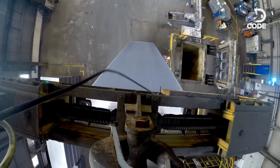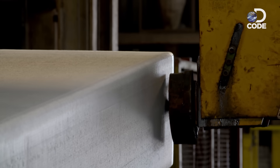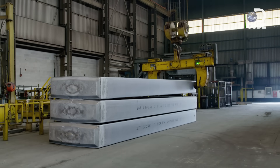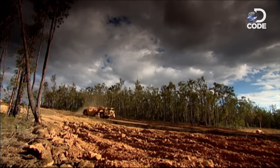Each ingot is 10 metres long, weighs 27 tonnes, and is made up of 1.5 million recycled cans. Aluminium, or aluminum, is not expensive because it's rare. In fact, it's the most common metal in the Earth's crust — it's expensive because it's so hard to extract from the rock around it.